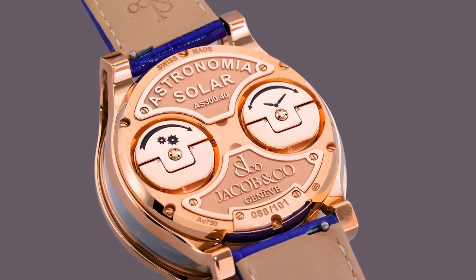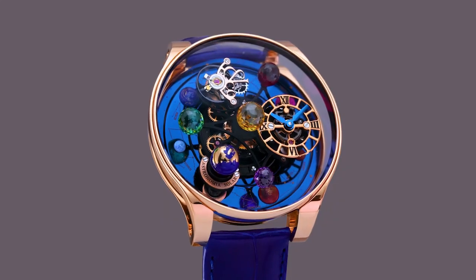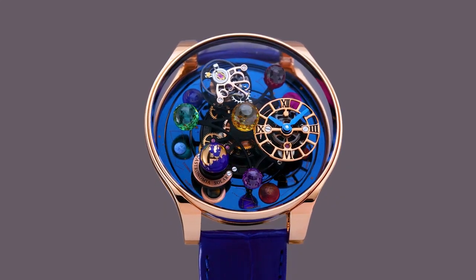Hands are blued, exclusive Jacob and Company shape. Strap material alligator leather. Clasp type tang buckle.